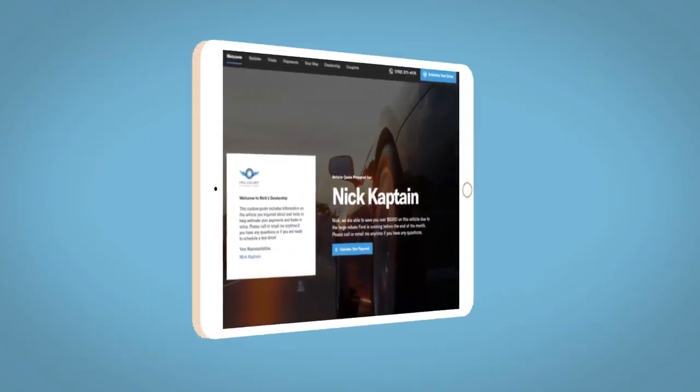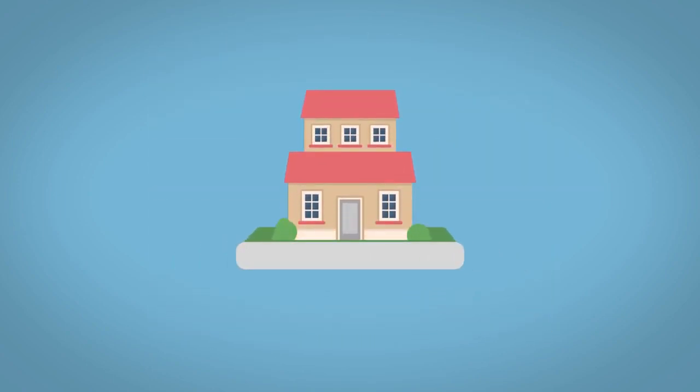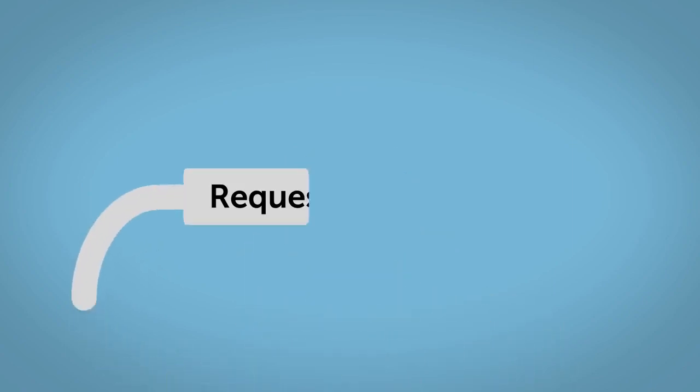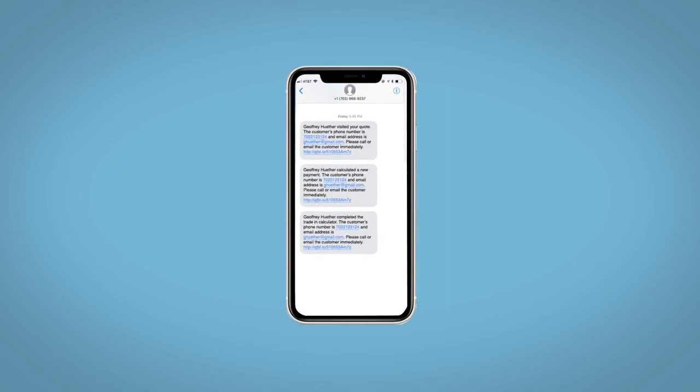You'll also have the ability to value your trade and learn about your potential salesperson — all from your home, at your pace and your way. Fill out the Request More Info form, and we will text and email your very own personalized eQuote today.